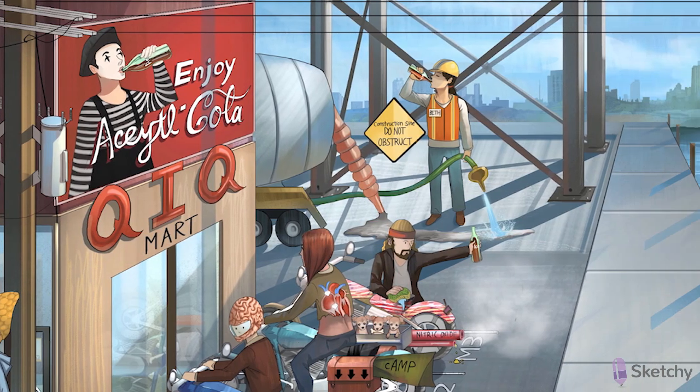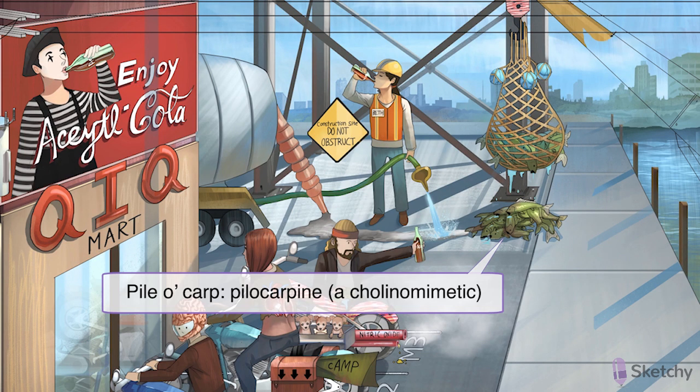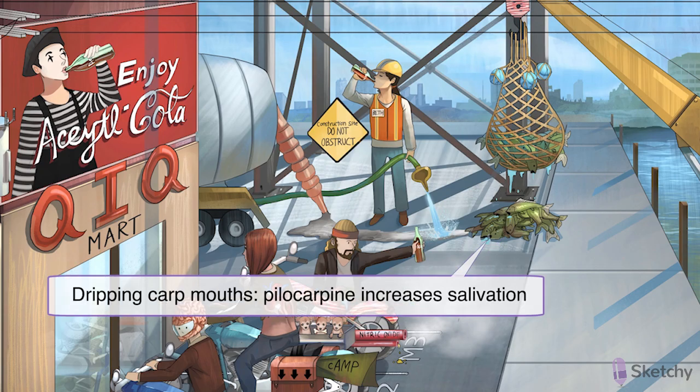Let's sketch in our next cholinomimetic agent, pilocarpine, represented of course by a pile of carp. Notice the crane at the parasympathetic port town is carrying a fresh load of fish, glistening wet with their gaping mouths dripping with seawater. This is to remind you that pilocarpine increases salivary secretion, so it can be used to treat dry mouth caused by Sjögren's, radiation damage, or side effects from other medications.